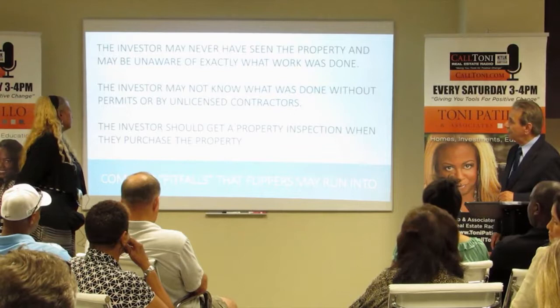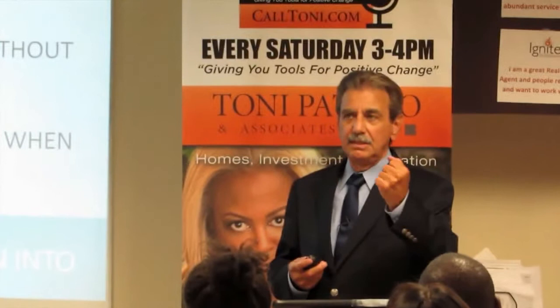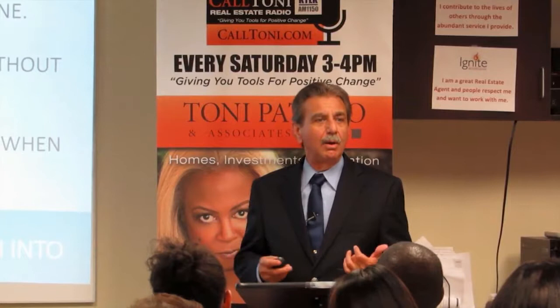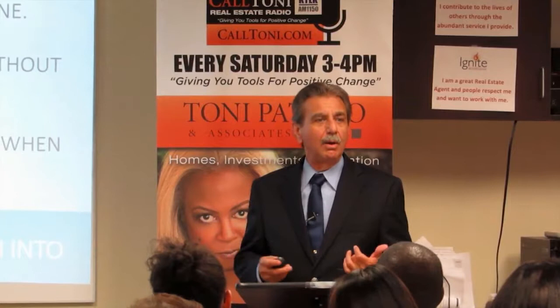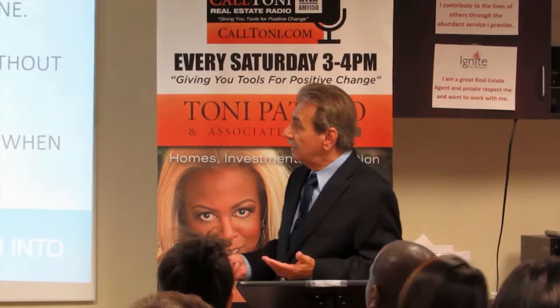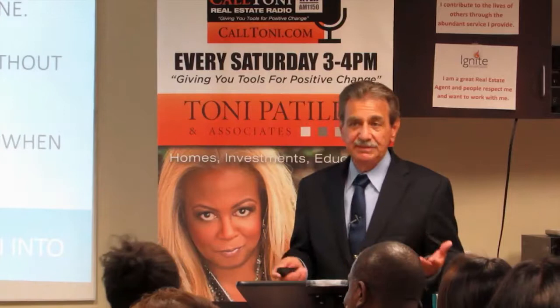The investor may never have seen the property and may be unaware of exactly what work was done. We have investors who come in from out of the country — they send their money in, they have no idea what's going on. All they know is their property got purchased, got sold, and they got a check in the bank. Was it done to code? Was the contractor licensed? Were the subcontractors licensed? Did anybody have E&O insurance? They have no idea. The investor should get a property inspection when they purchase the property also — they rarely ever do.